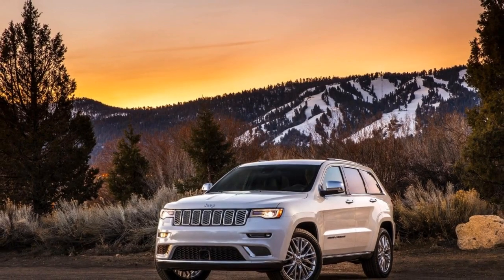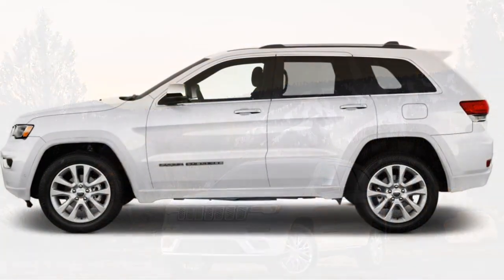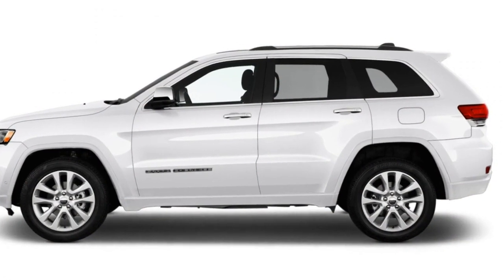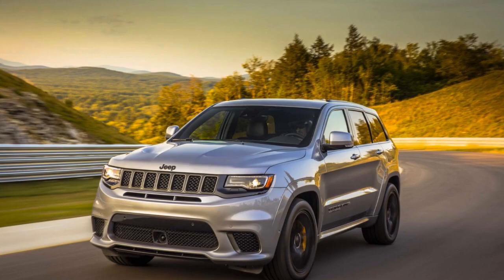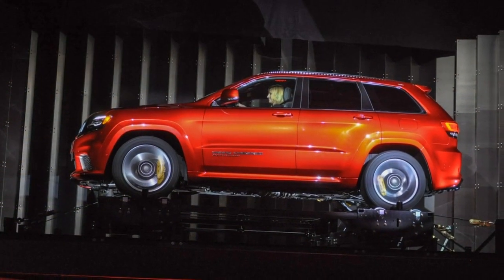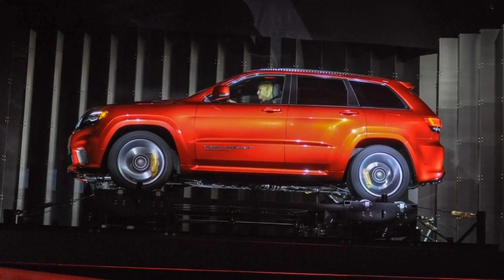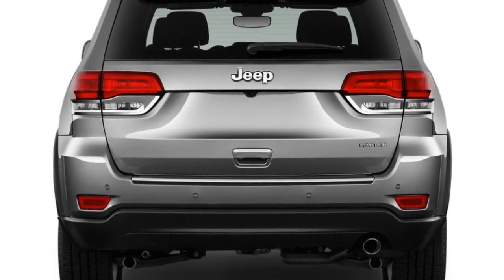The 5.7-liter V8 comes standard with AWD and is rated at 14/22/17 mpg. The SRT model features a 6.4-liter V8 and falls even lower at 13/19/15 mpg according to the EPA. On the road we've seen worse. Those ratings are despite standard cylinder deactivation for the V8s.